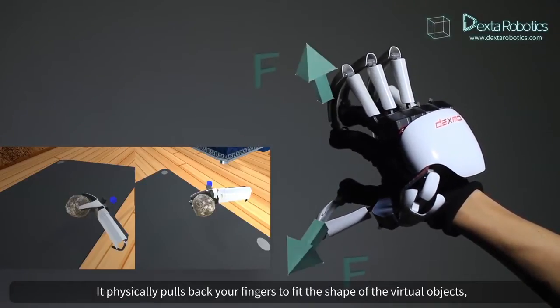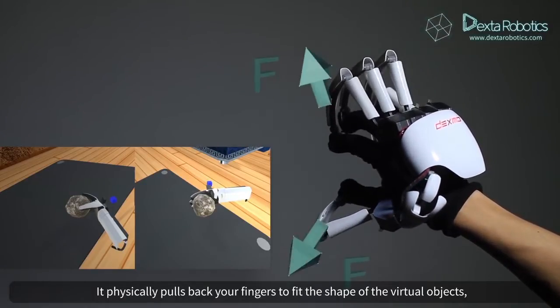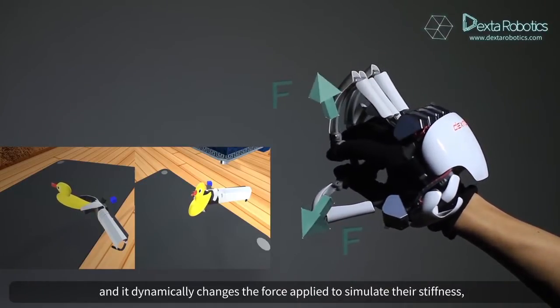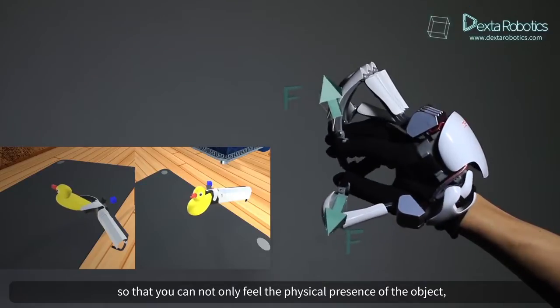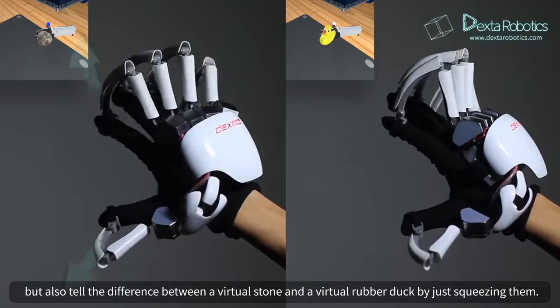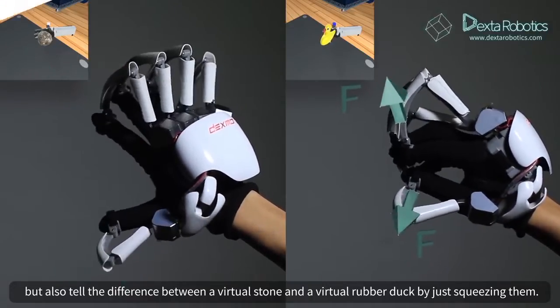It physically pulls back your fingers to fit the shape of the virtual objects, and it dynamically changes the force applied to simulate their stiffness, so that you can not only feel the physical presence of the object, but also tell the difference between a virtual stone and a virtual rubber duck by just squeezing them.